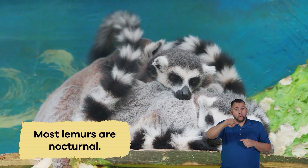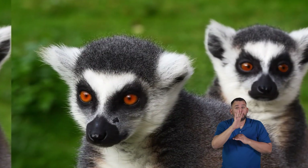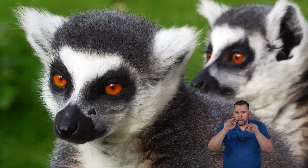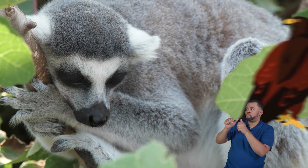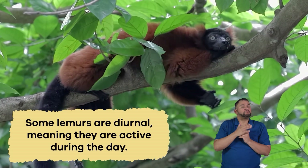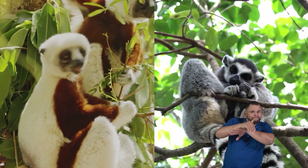Most lemurs are nocturnal because they are active at night instead of during the day. They have big round eyes that are perfect for seeing in the dark, and being awake at night helps them avoid predators like eagles and giant snakes. Some lemurs are diurnal, meaning they are active during the day. So lemurs come in day and night versions!